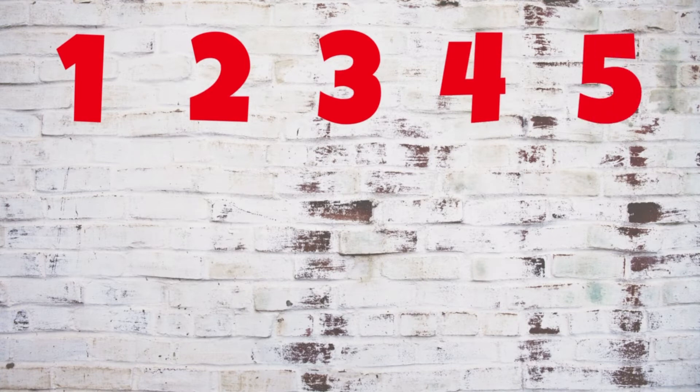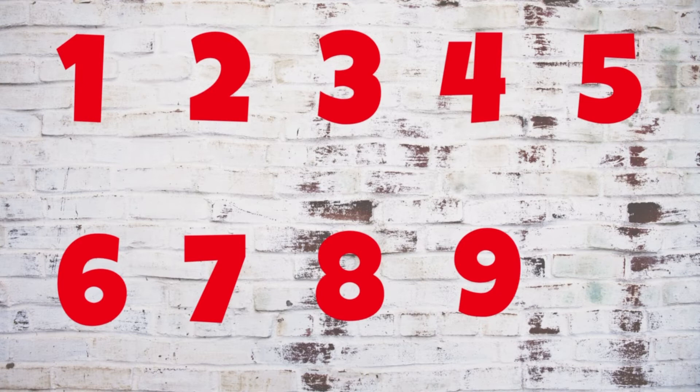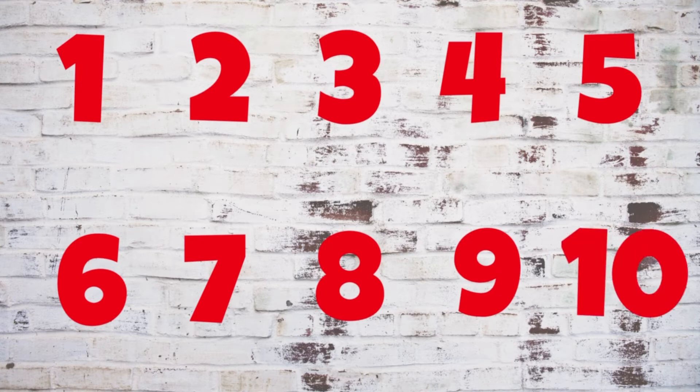Ten. Dez. Dez. Dez. One, two, three, four, five, six, seven, eight, nine, ten.